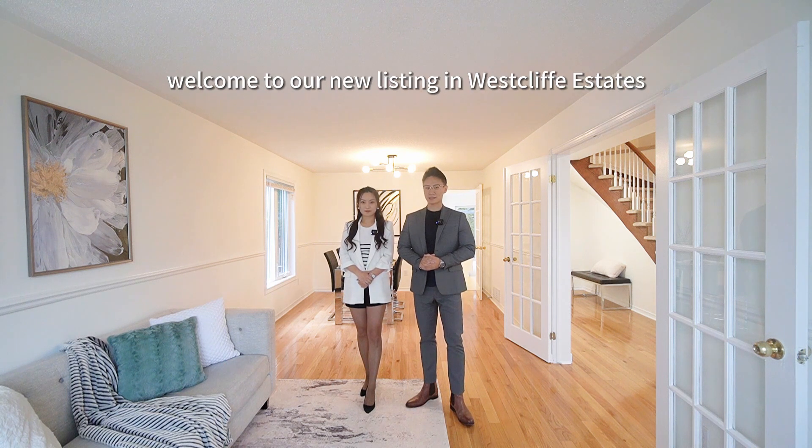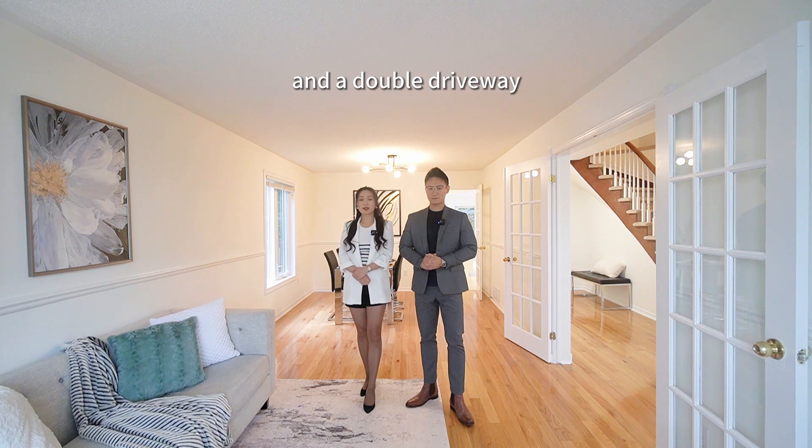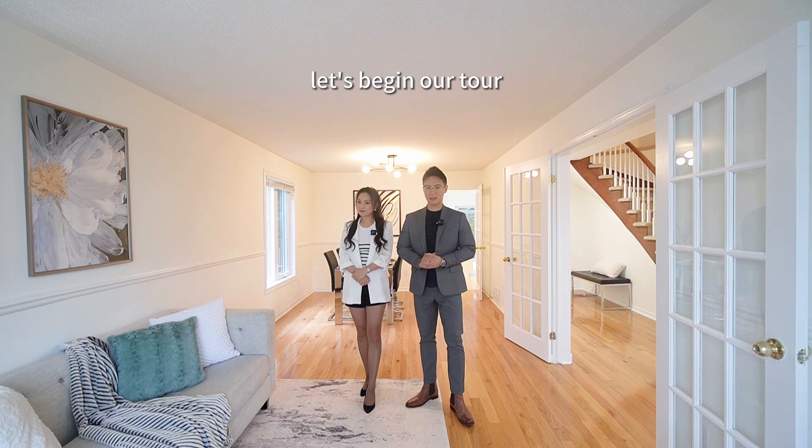Welcome to our new listing in Westcliffe Village. The freshly painted house has one and a half garage and a double driveway. It has three bedrooms, four bathrooms. This is the largest model of the semilla home in the neighborhood. Let's begin our tour.